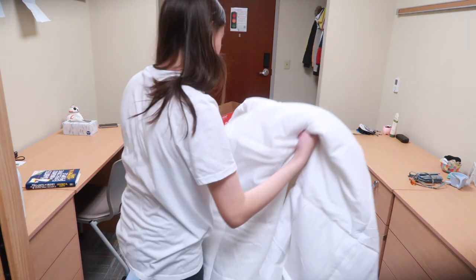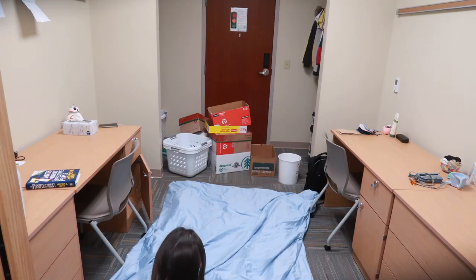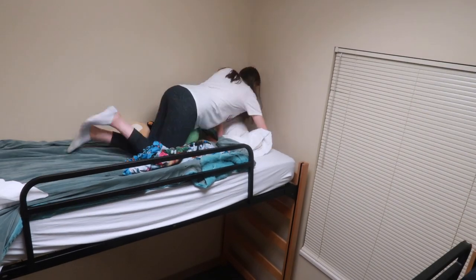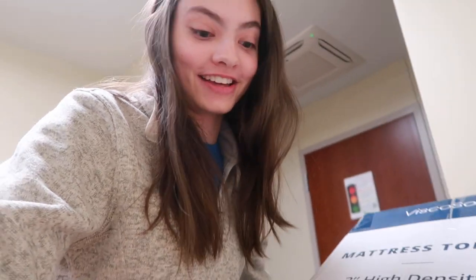I detest putting duvet inserts into duvet covers — something about it rubs me the wrong way, it's so frustrating for no reason. And if it looks familiar, that would be because I got almost exactly the same duvet as the one I have at home. I wanted to get something different, you know, spice things up for the dorms, but with COVID shipping delays nothing would arrive in time, so I settled for what I know I like and works.